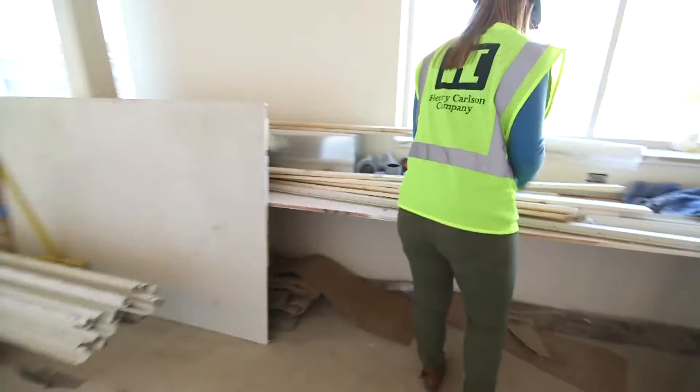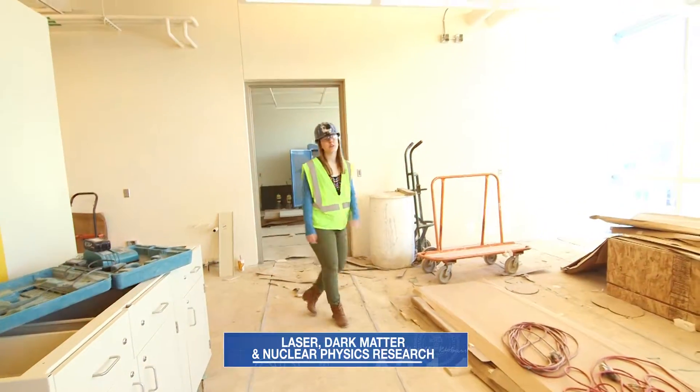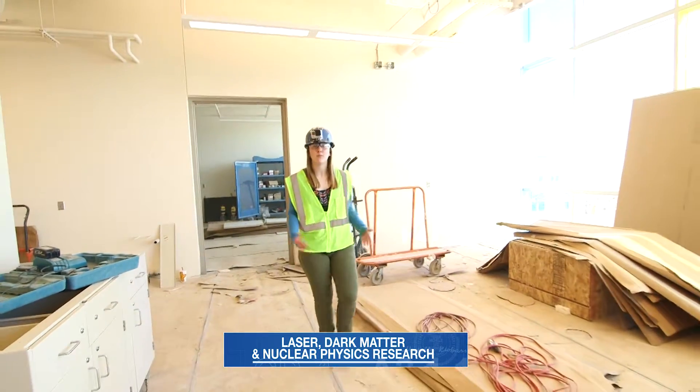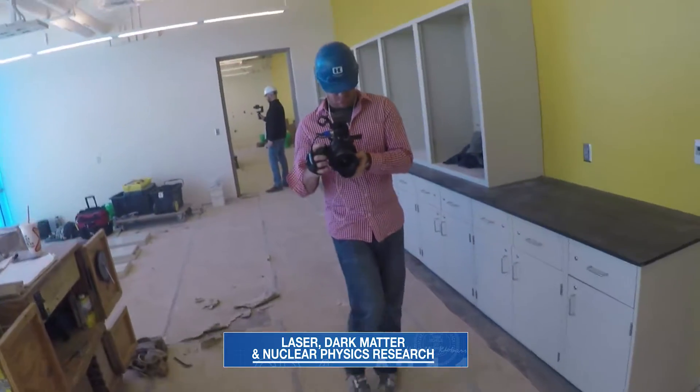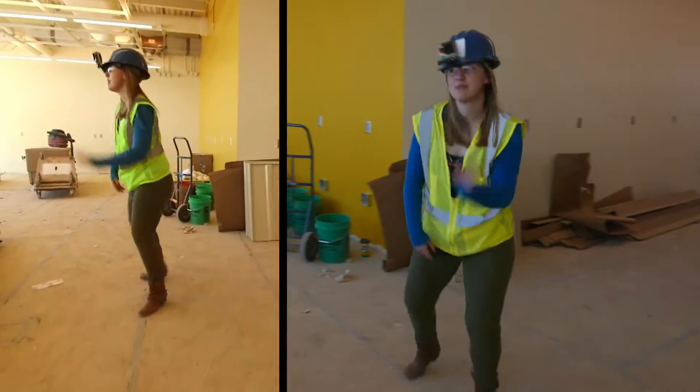Fun fact about construction: they use a lot of duct tape. Here in this space students will have the opportunity to take advantage of different research opportunities such as laser, dark matter, and nuclear physics — something that's way above my head, but those students are going to love it. Or just some really cool dance space.